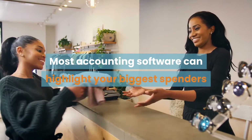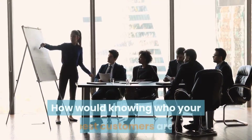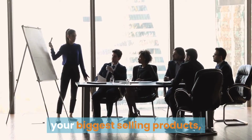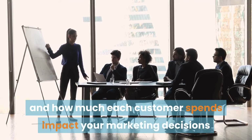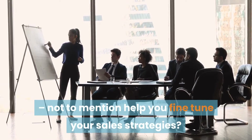Most accounting software can highlight your biggest spenders and buying trends. How would knowing who your best customers are, your biggest selling products, and how much each customer spends impact your marketing decisions, not to mention help you fine-tune your sales strategies?